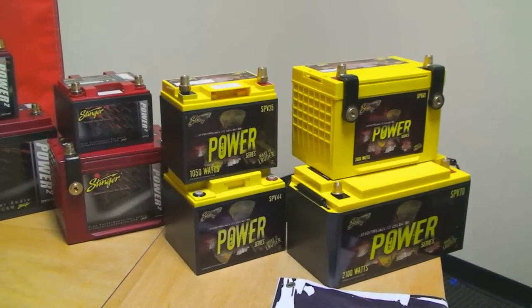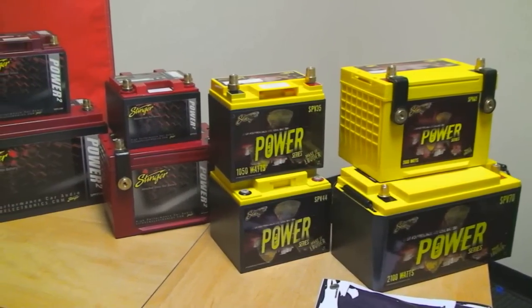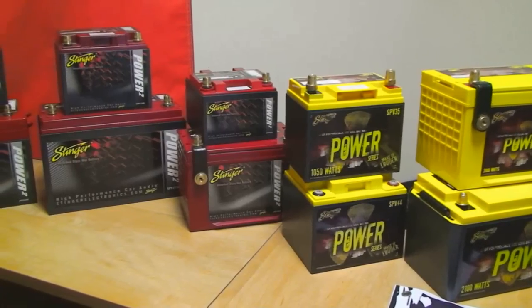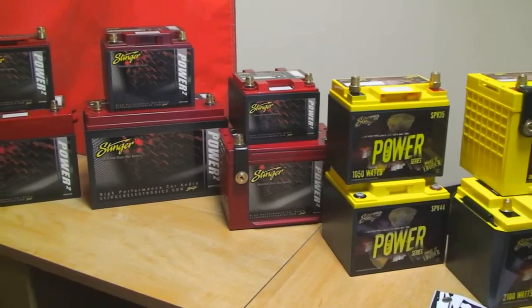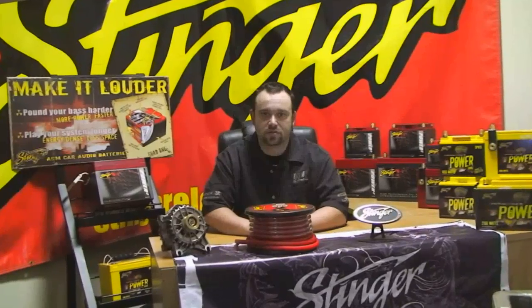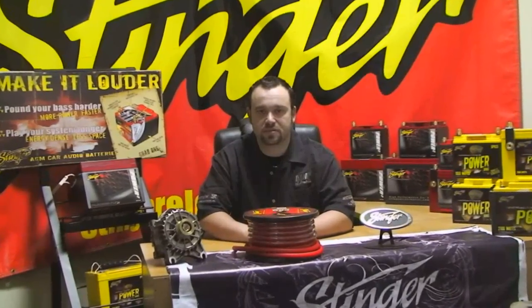All Stinger batteries are absorbed glass mat batteries, or AGM for short. What this means is there's no free-flowing liquid inside of these batteries, and they are completely sealed. This gives the unique capability of being installed in virtually any position, which greatly expands installation possibilities.